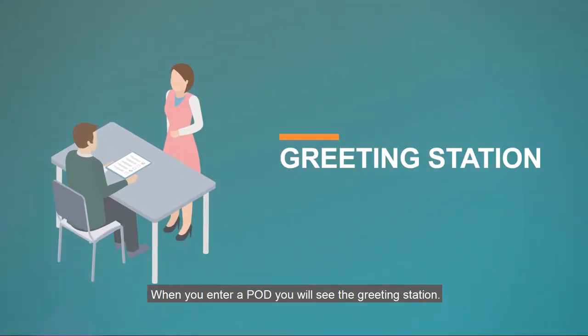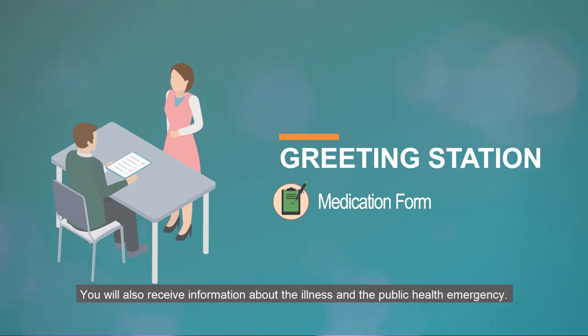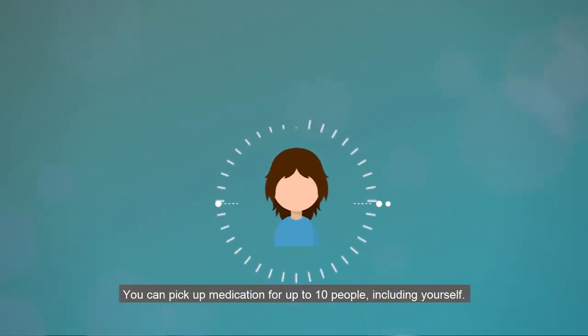When you enter the POD, you will see the greeting station. At the greeting station, you will receive a form to fill out to determine which medication is best to receive. You will also receive information about the illness and the public health emergency.